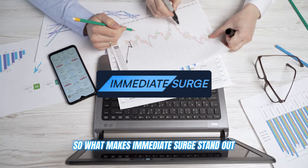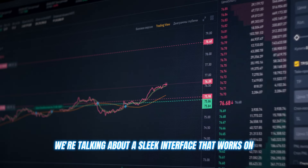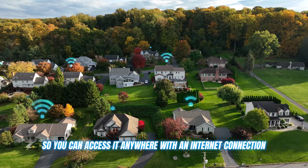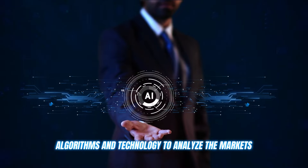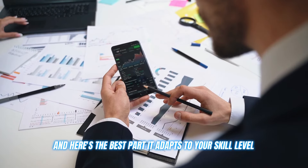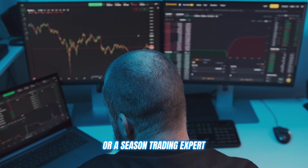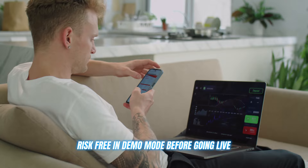So what makes Immediate Surge stand out? Firstly, it's incredibly user friendly — a sleek interface that works on any device and is web based, so you can access it anywhere with an internet connection. This bot is exceptionally intelligent too. It uses advanced AI algorithms and technology to analyze the markets, identify trends, and provide you with detailed analysis to optimize your trading game. It adapts to your skill level, whether you're a complete beginner or a seasoned trading expert. The settings are fully customizable, and you can even test things out risk-free in demo mode before going live.